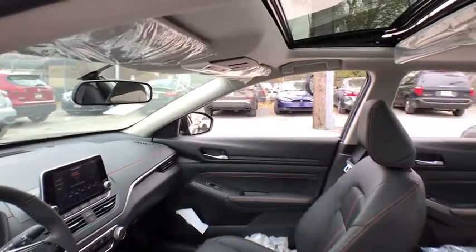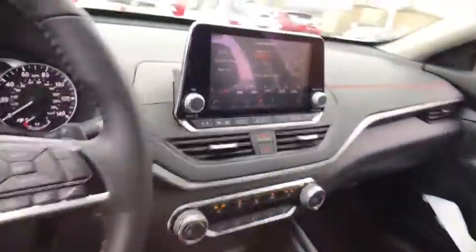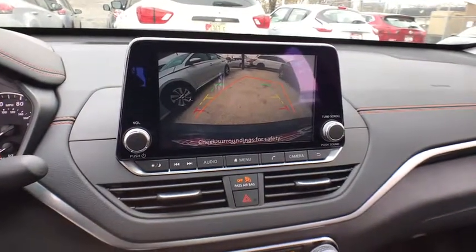Power steering, adjustable steering wheel, keyless start, four wheel disc brakes, cruise control, aluminum wheels, rear defrost, AM FM stereo radio, passenger airbag.